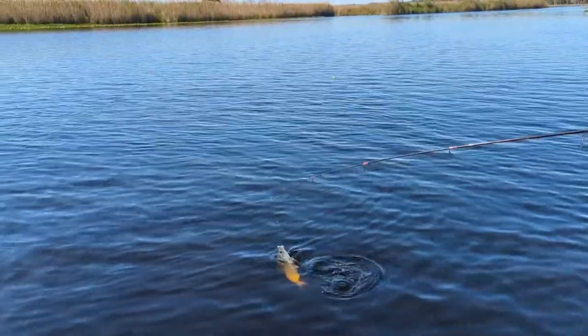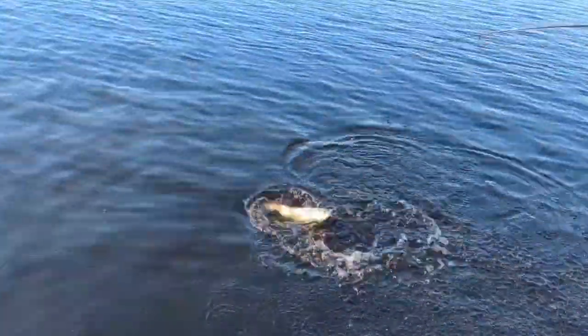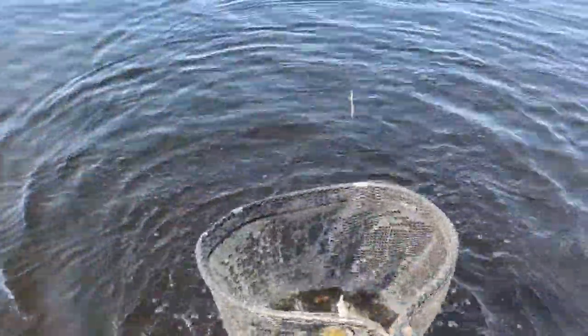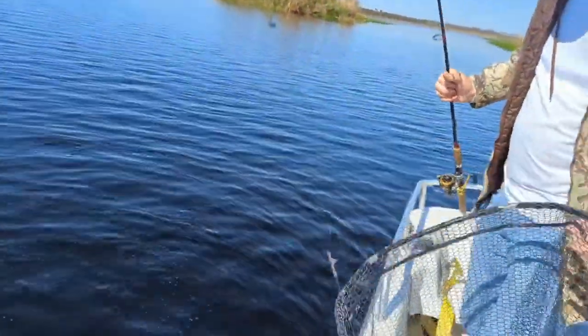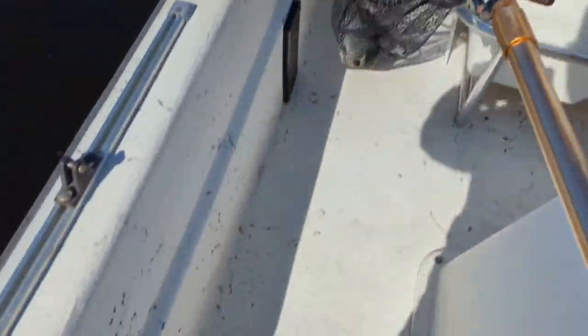I'll try to get the net in the water. I'll try to bring him up the water in the net. This net's a little bit bigger. He's a small one. He's a strong fish. He is a strong fish. Got it? Yeah.